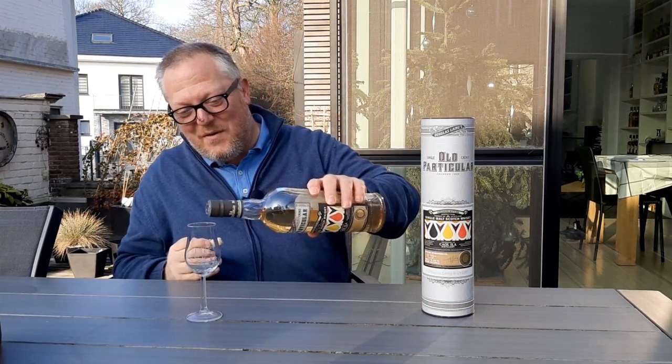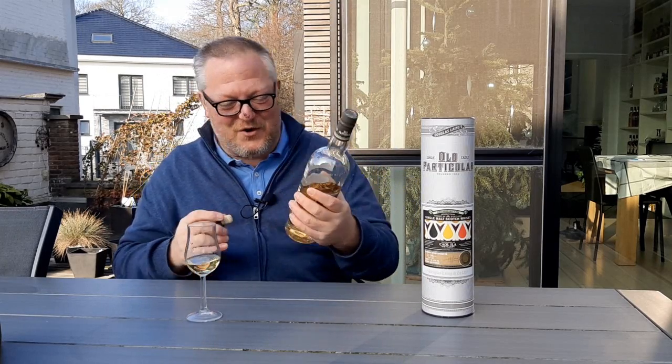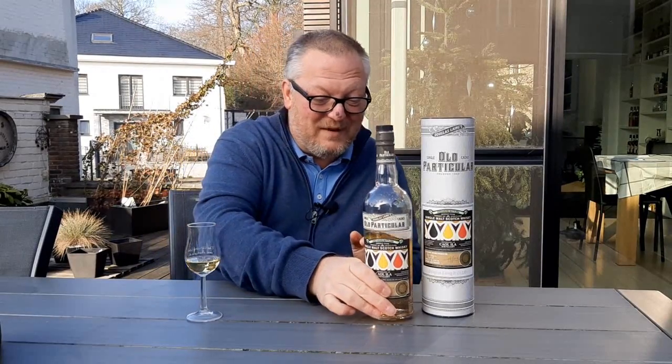Now those who know me, they know I have a soft spot for Caol Ila. It is true — Caol Ila never fails to please. It's fair to say that it's my favorite Islay whisky. I've been to the distillery, and it's been way too long and I'm very much looking forward to going back again.